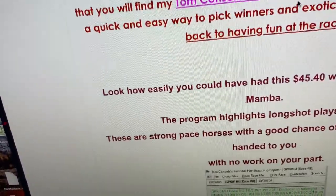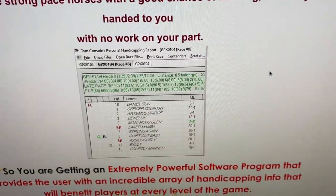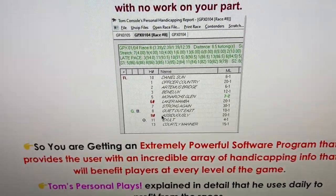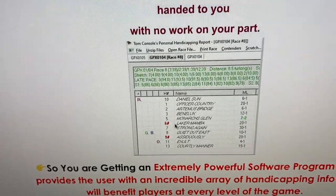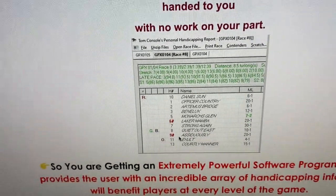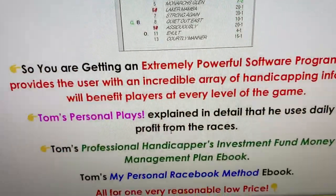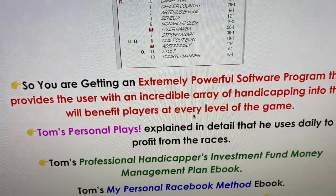For long shots, this is really great — when a horse comes up highlighted in red, those are long shot plays. One particular horse paid $45, but these are very strong contenders for long shots and you always want to include them in your exotics.